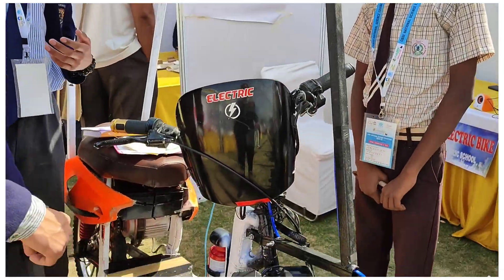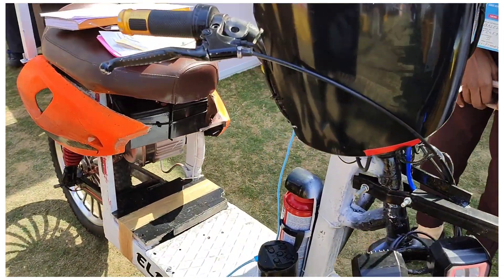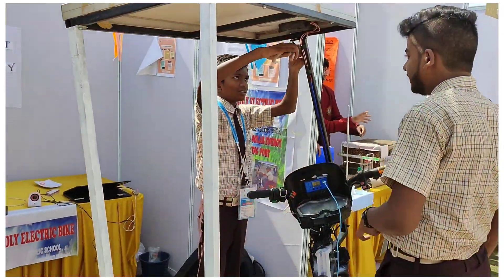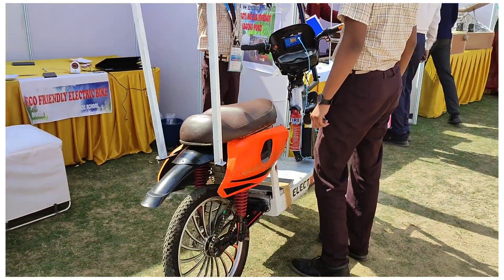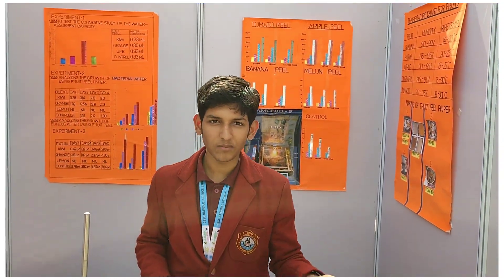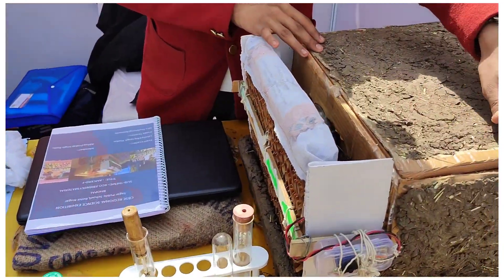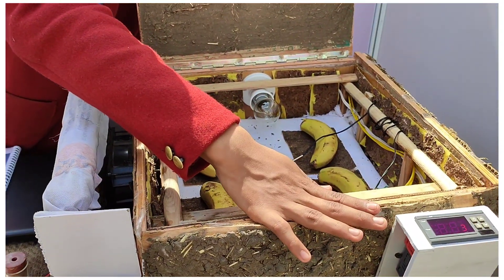What is your project? An eco-friendly electric bike, sir — a self-charging bike. For that purpose, we have not used any type of generators and have used natural, eco-friendly materials to make this device. We have installed our sensor over here, which works as a temperature controller — it maintains the inside temperature.